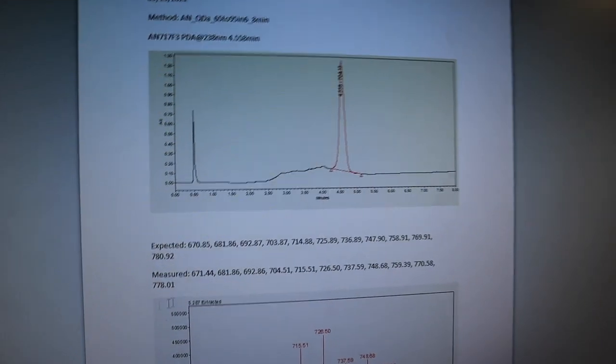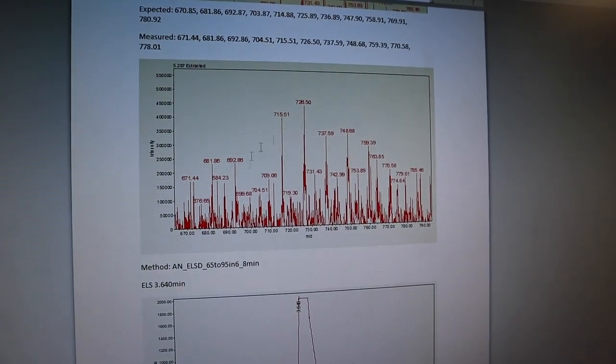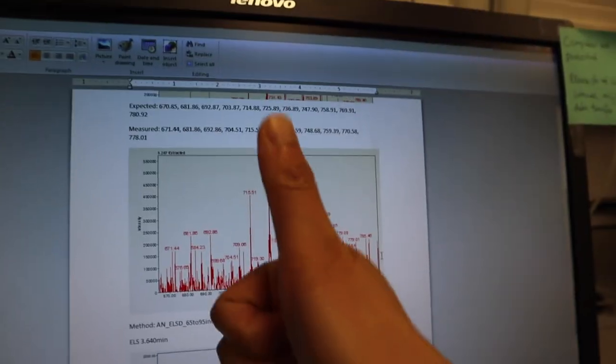I believe I have my compound pretty pure and the mass is confirmed, so we are good to go! I have a meeting in 10 minutes and then lunchtime. After lunch I'm going to come back and make those nanoparticles and then check on my mice. It's quite a productive morning so far — feeling pretty good!